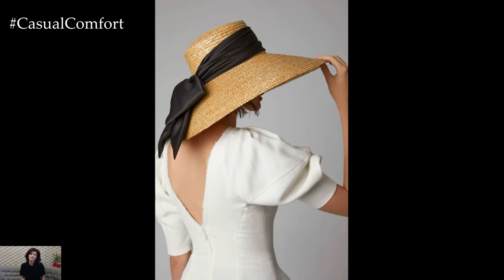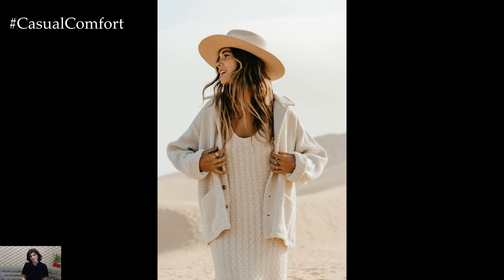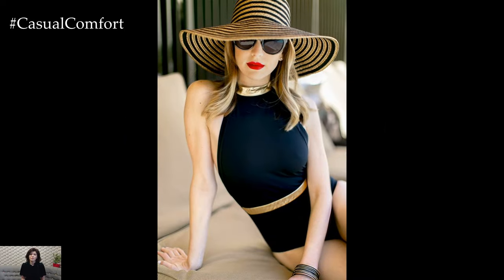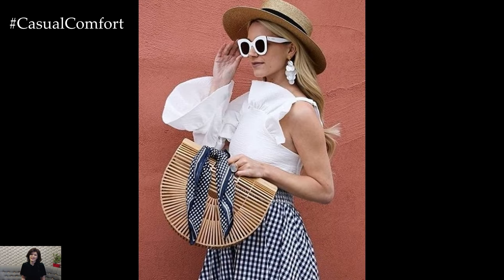When selecting a wide-brim hat, consider the following factors to ensure you find the perfect one for your needs. Opt for breathable materials such as straw, cotton, or linen to keep your head cool in the heat. Synthetic fabrics can also be effective if they are lightweight and offer UV protection. A hat that fits well will stay in place and be comfortable to wear for extended periods — look for hats with adjustable bands or internal sweatbands for a snug fit. If you plan to travel, choose a hat that can be easily packed without losing its shape. Many wide-brim hats are designed to be foldable or crushable, making them ideal for vacations.